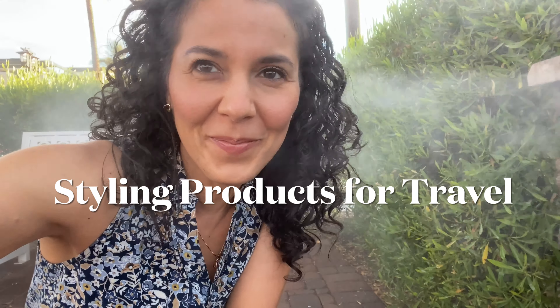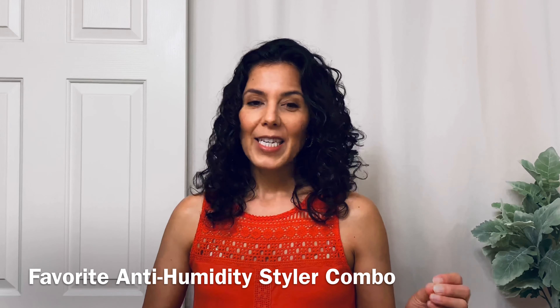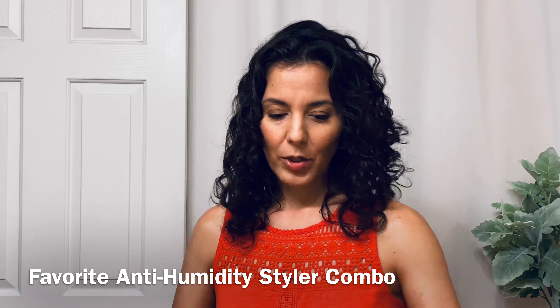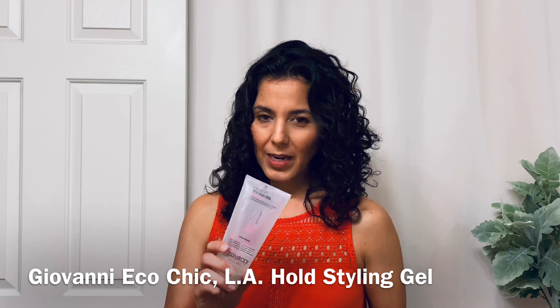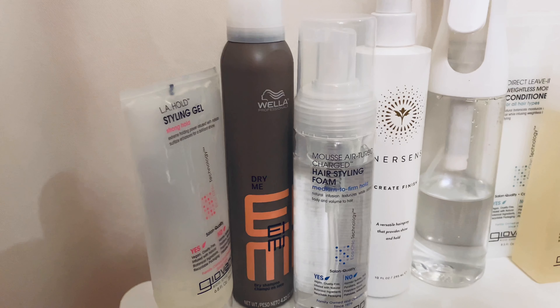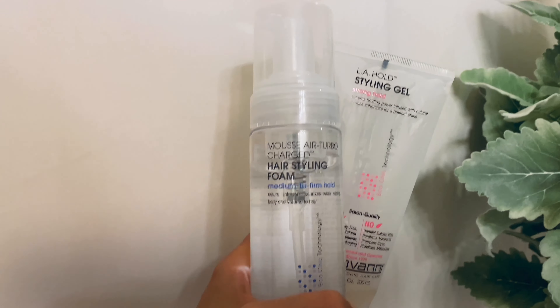For styling — since we're going to a more humid climate than where we live — I'm bringing my favorite anti-humidity styler lineup: the LA Hold Styling Gel from Giovanni Eco Chic Hair and the Mousse Air Turbocharged Hairstyling Foam. Super long names, but these are really great and I always find them at my natural foods grocery store. I need a refill on this before I go. When I tested these in mist and steam, the products still allowed some steam in and actually revitalized my curls, which I loved.